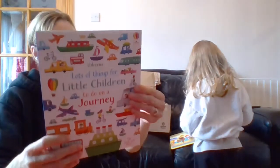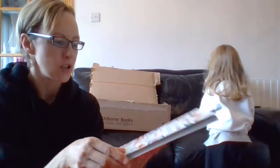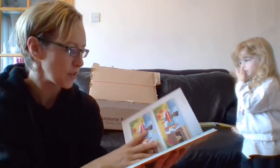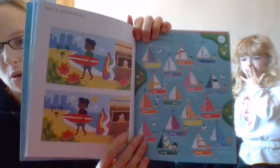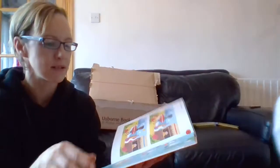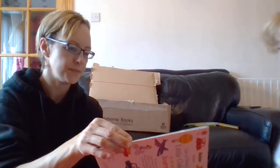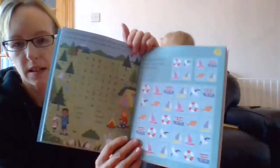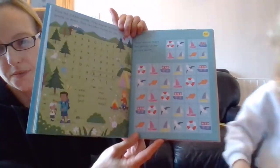We've got lots of things for little children to do on a journey. This one is £7.99 - so if the kids get bored in the car, there are lots of fun things: which boat is going the wrong way, spot the difference, a little word search, matching up little pictures.